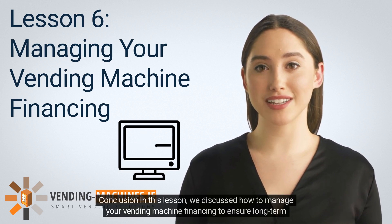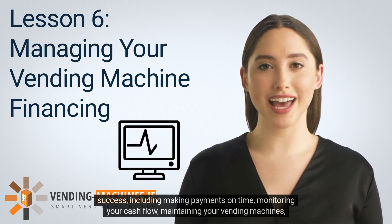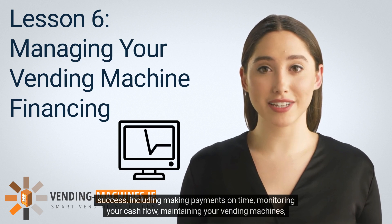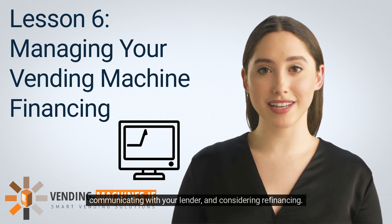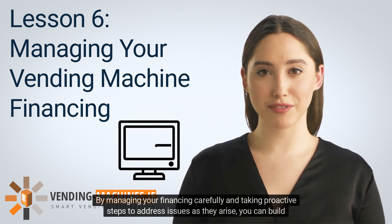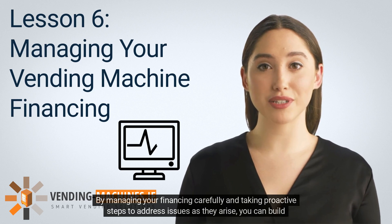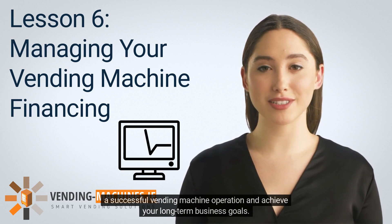In this lesson, we discussed how to manage your vending machine financing to ensure long-term success, including making payments on time, monitoring your cash flow, maintaining your vending machines, communicating with your lender, and considering refinancing. By managing your financing carefully and taking proactive steps to address issues as they arise, you can build a successful vending machine operation and achieve your long-term business goals.